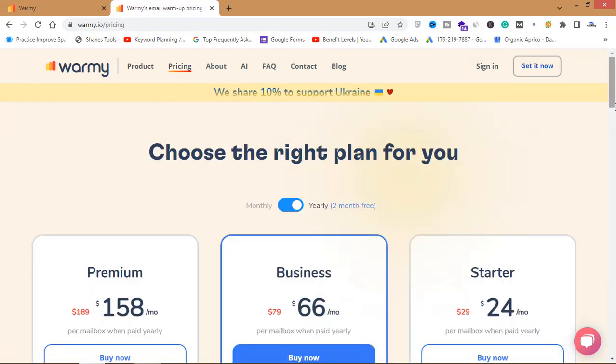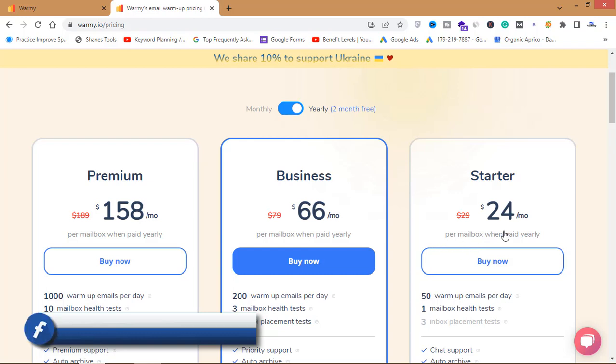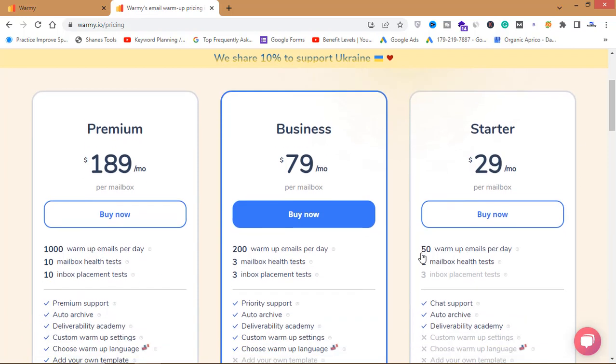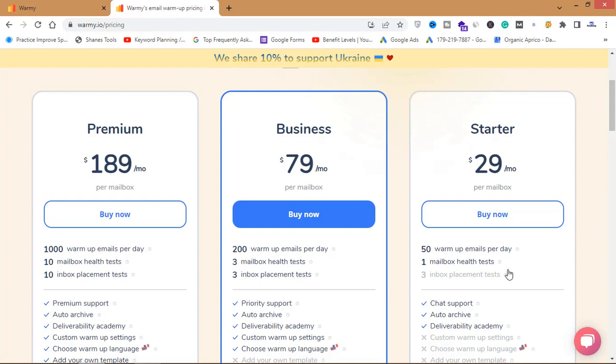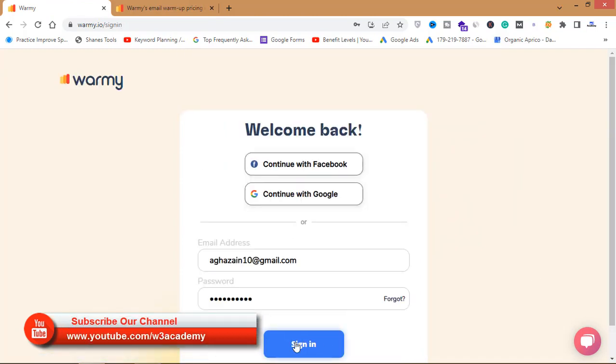Looking at the pricing: the starter package is $24 per month per mailbox when paid yearly. On the monthly plan, you pay $29 per month, and it gives you 50 warm-up emails per day, one mailbox, and one mailbox health test. If you are just beginning in email marketing, this is enough to warm up your emails.